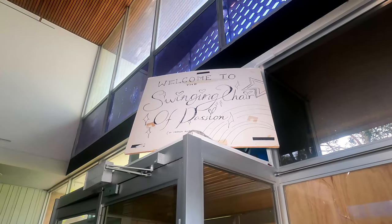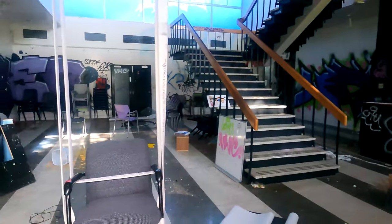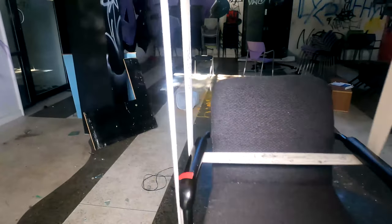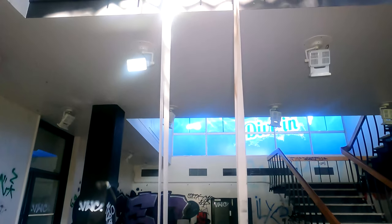I'll show you this swinging chair. If you watched my last video you saw there was a swinging chair in that one too, so look at this - we've got another swinging chair. This one's made for passion; the other one was for something not as good.